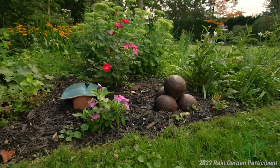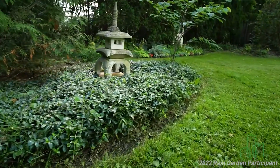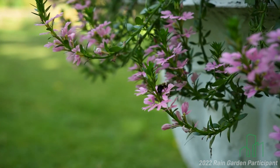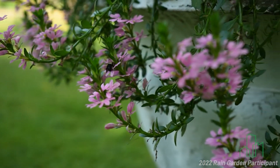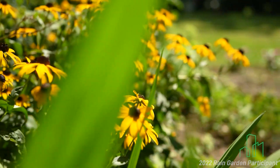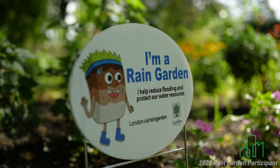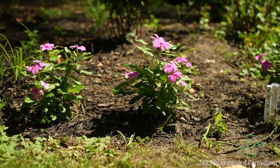consider how these plants may look throughout different seasons and how this additional garden may play into the overall structure and flow of your property or neighboring properties. There are many native plant options to consider for your garden. Staff at the London Environmental Network are happy to suggest a variety of plant options to get you started.